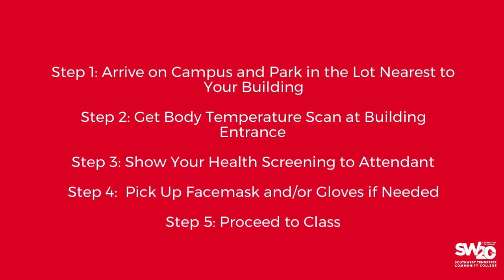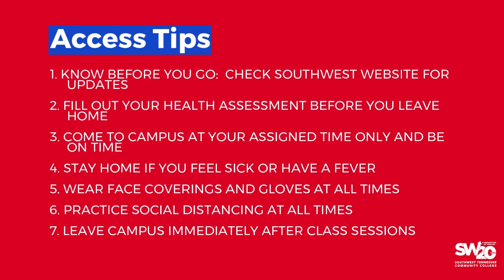You are now admitted to the Union Avenue campus building. Here are a few tips to ensure you have a smooth experience accessing campus so that you can focus on your goals at Southwest.